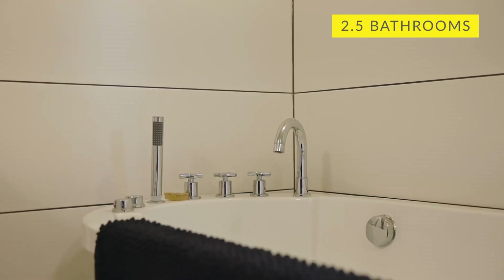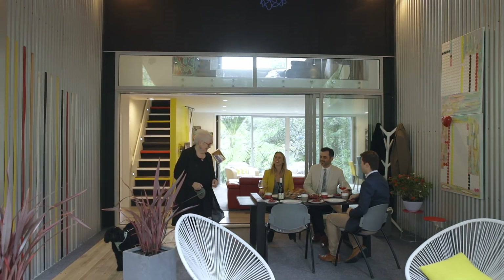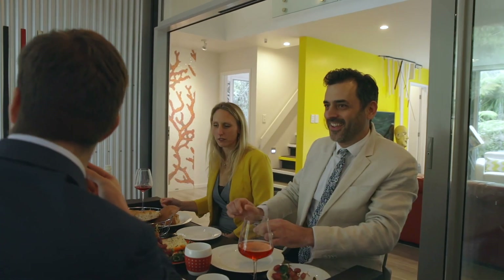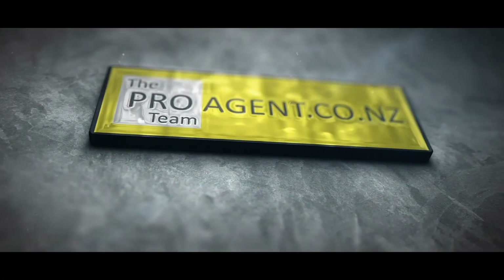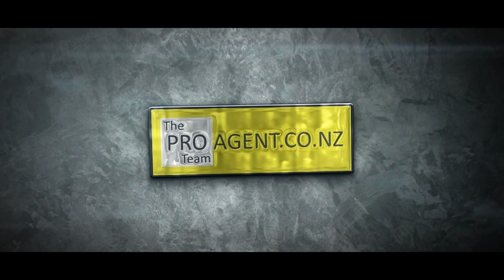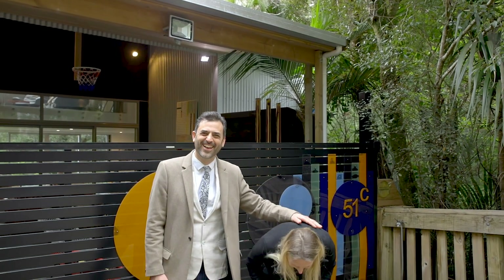This is such an incredible home that I'm afraid if you miss out, we just won't be able to find another one like it for you. It is very unique, so don't even wait till the open home. Give us a call and we will show you around. Make sure you don't miss this one, because it is completely unique.